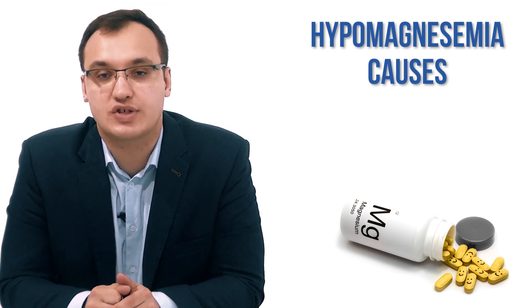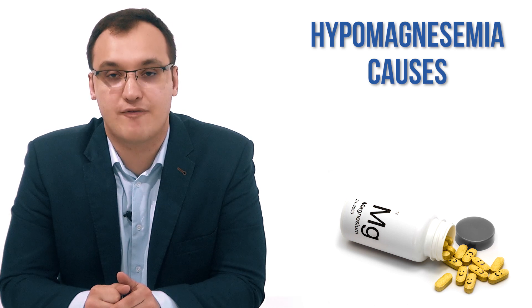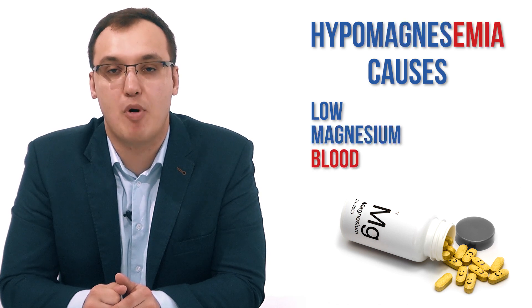Hello, today we will deal with the causes of hypomagnesemia. Magnesium is low in the body, and therefore we call it hypo, because that stands for low, of magnesium in the blood. Emia stands for blood, so hypomagnesemia.